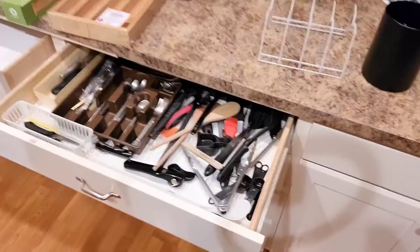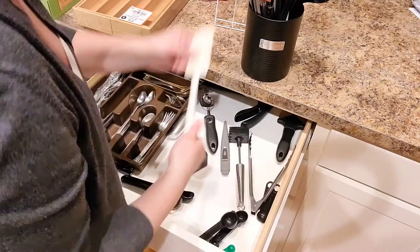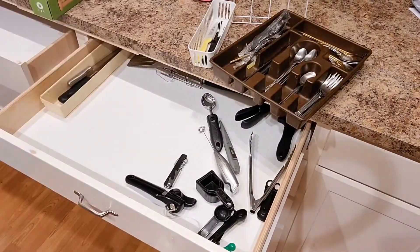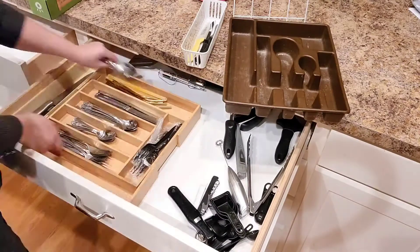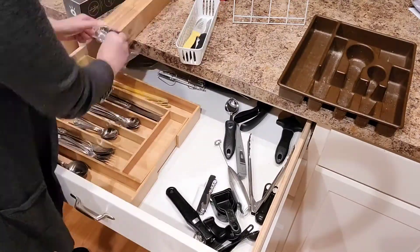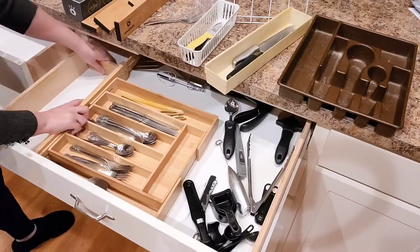Hey there, welcome back to the channel! If you're new here, my name is Brittany with Bits of Brit Leveling Up. I try to post new videos every week about my leveling up journey. Today's video is going to be me leveling up — cleaning and organizing my space, specifically the kitchen. It was filmed over a few days but I did the majority of it in two days, so let's get into it.